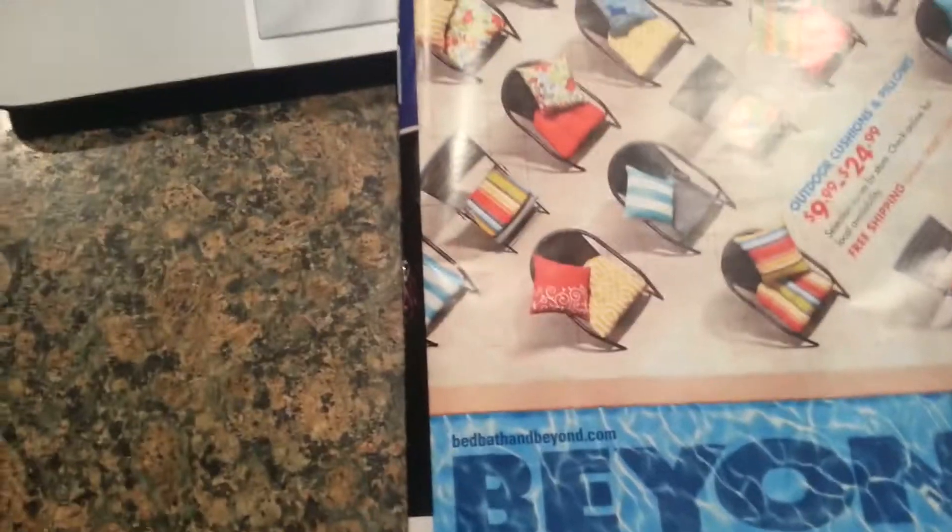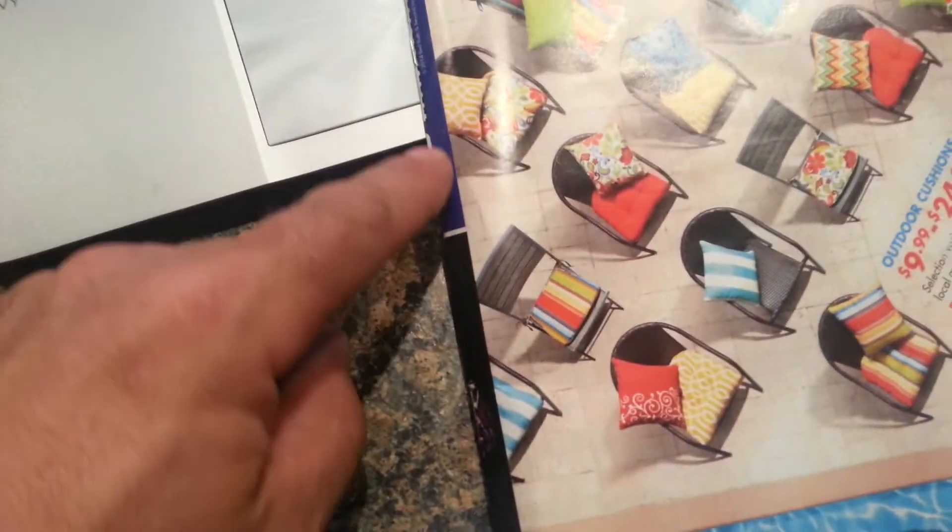We got our new Bed Bath & Beyond catalog in the mail today, and the first thing I noticed was look at how bad this print lineup here is.